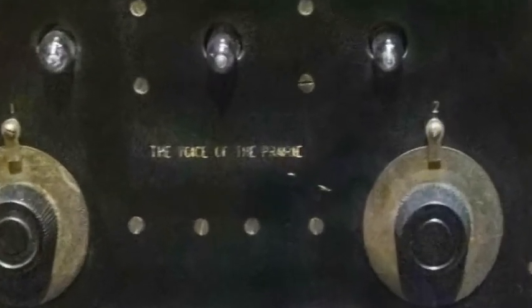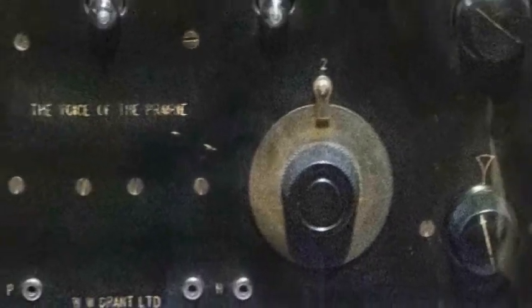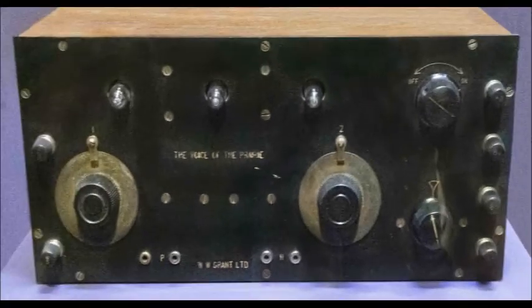This radio is called Voice of the Prairie. In the early 1890s, itinerant storytellers wandered the country and were the Voice of the Prairie, passing their stories from generation to generation. One storyteller, Davey Quinn, was telling stories when he was discovered by a radio entrepreneur. Davey became famous on radio as the Voice of the Prairie.